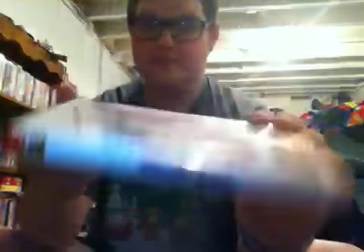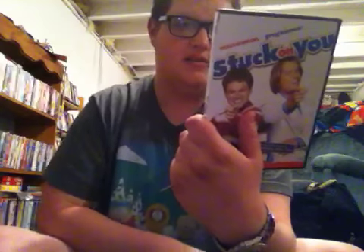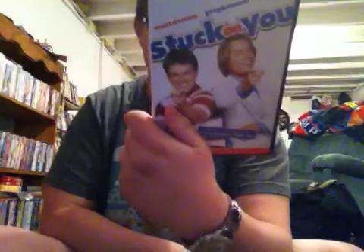This is the widescreen edition. Here's the spine and the back. '2003's Funniest Comedy,' says US Weekly. 'Two Thumbs Up,' says Ebert and Roeper. This is a 2003 film.